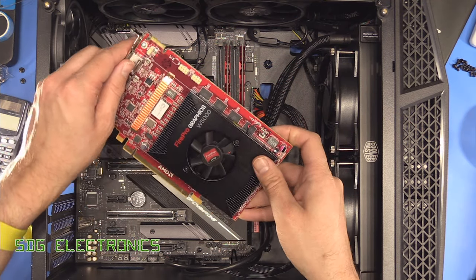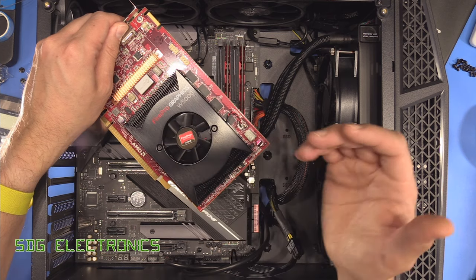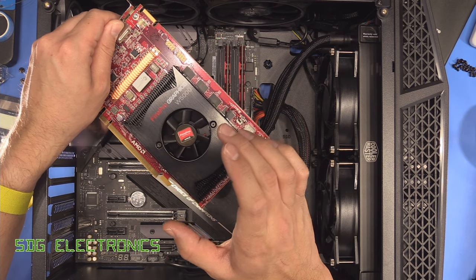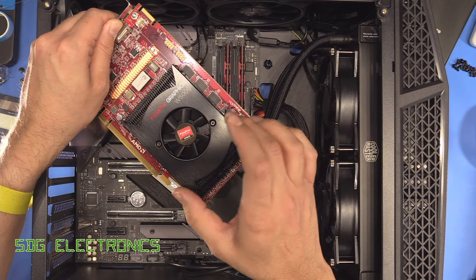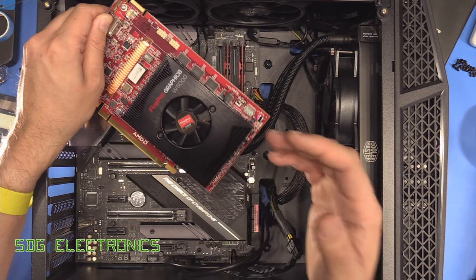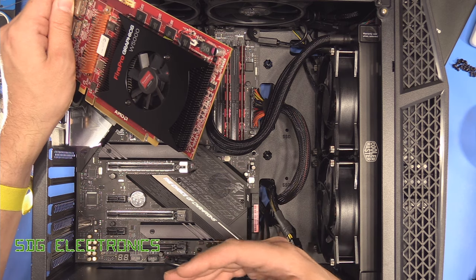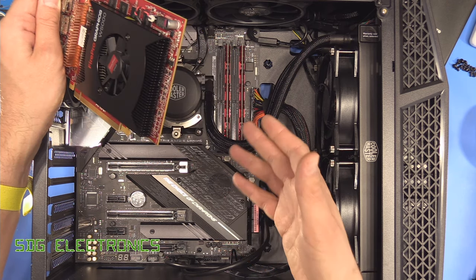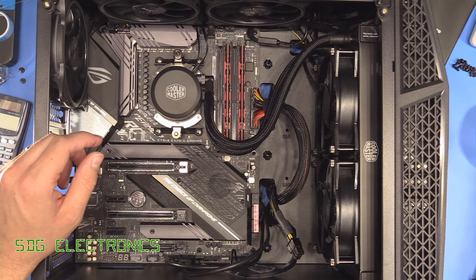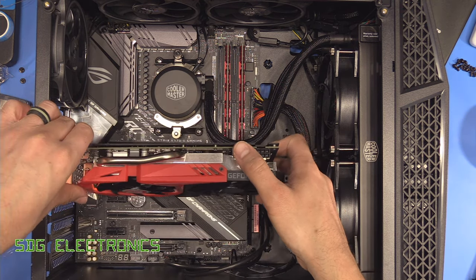The W5000 graphics card I tested in this machine — the W5100 is in the PC currently recording this video — has the oldest version of the AMD video encoding engine, version one. We're currently using version two, and it does use the graphics card, which didn't have the correct support. It took absolutely forever to encode a video doing it software only, so it definitely uses aspects of the video card. We should now be able to put the new graphics card in instead.